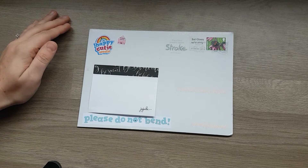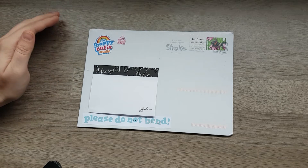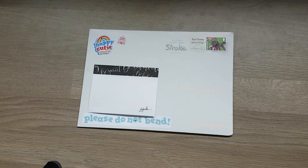Hello all, I have a helper this time, don't I Abi? Say hello Abi. Hello. We've got some Happy Mail from Happy Cutie Studio.